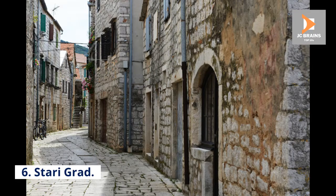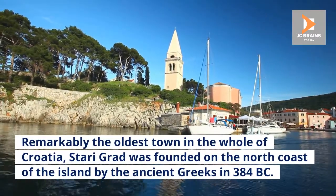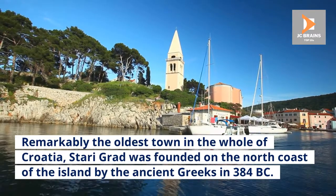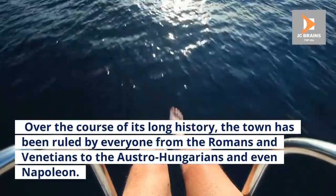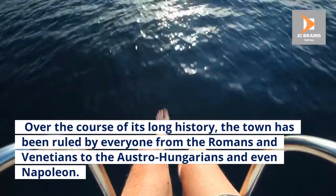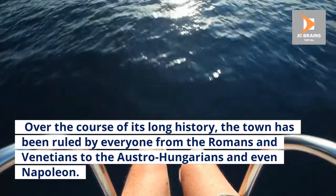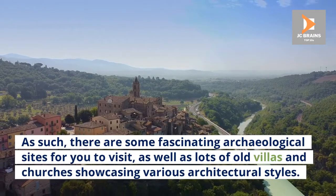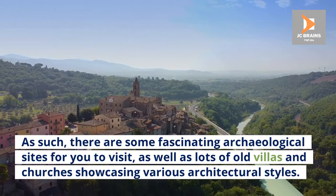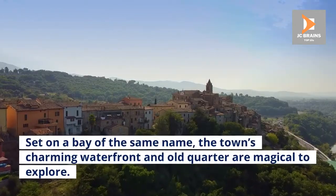6. Stari Grad. Remarkably the oldest town in the whole of Croatia, Stari Grad was founded on the north coast of the island by the ancient Greeks in 384 BC. Over the course of its long history, the town has been ruled by everyone from the Romans and Venetians to the Austro-Hungarians and even Napoleon. As such, there are some fascinating archaeological sites for you to visit, as well as lots of old villas and churches showcasing various architectural styles.